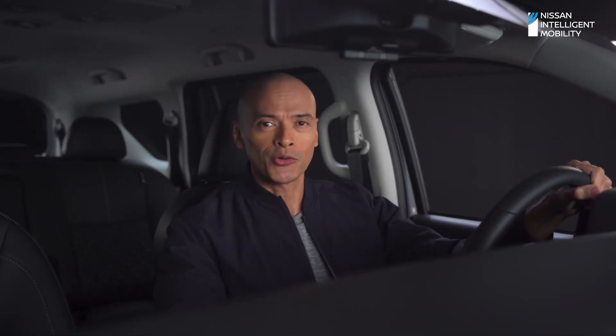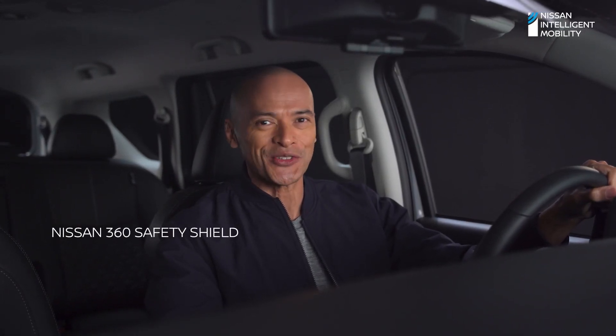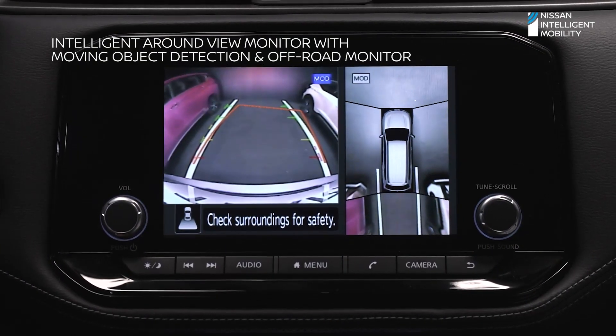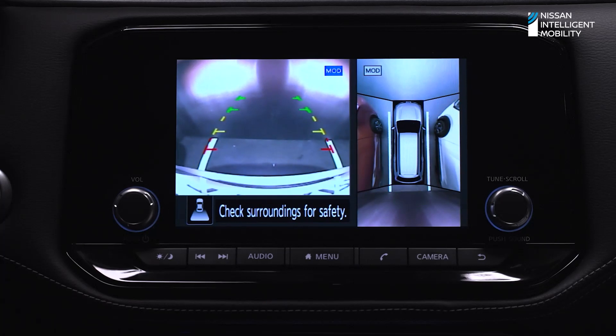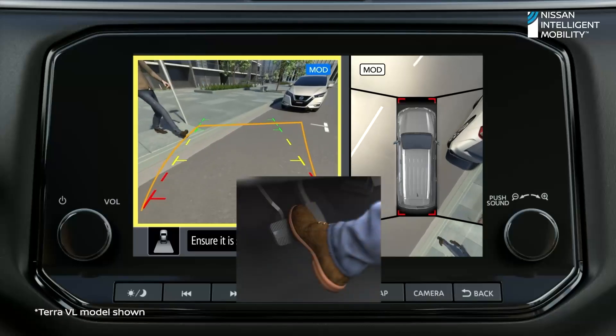Off the beaten path or cruising along city streets, safety is key. The new Nissan Terra Sport is built with the Nissan 360 Safety Shield. The Intelligent Around View Monitor with moving object detection and off-road monitor offers a 360-degree bird's-eye view of your vehicle's surroundings. Aside from navigating tight spots easily, you'll be alerted when objects are detected moving within the vehicle's perimeter.